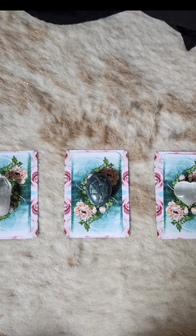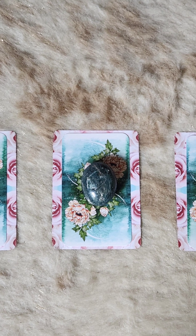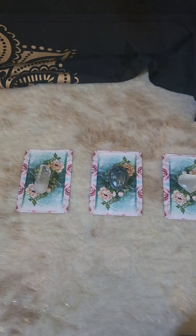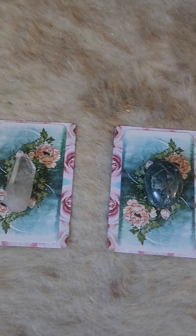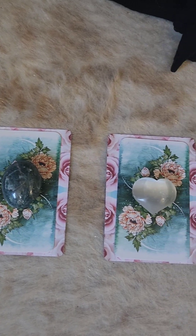Hi guys, welcome to your pick-a-card reading. I'm going to go through each pile and crystal. Go ahead and pause this video if you need time to choose. Pile number one is a Lemurian Quartz Crystal. Pile number two is Green Apatite. And pile number three is Selenite.